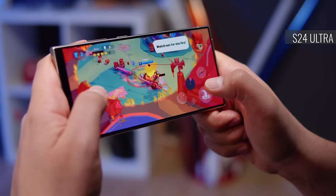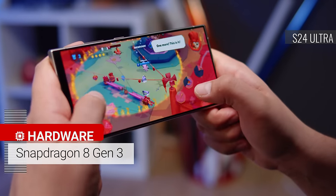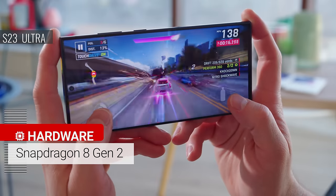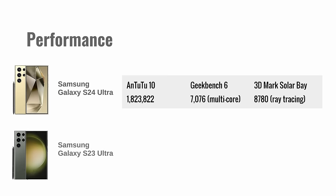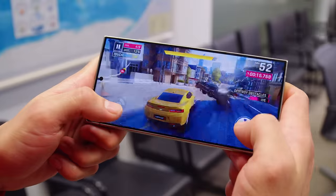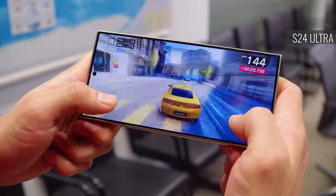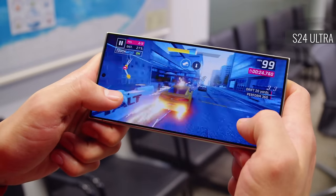When it comes to the chipset, the S24 Ultra does have a clear advantage — it comes with the latest Snapdragon 8 Gen 3. In contrast, the S23 Ultra has last year's flagship silicon, the Snapdragon 8 Gen 2. In general, the S24 Ultra posts benchmark scores that are considerably higher, and the difference is especially notable when it comes to ray tracing for games. That said, while the differences are clear in the numbers, you may not feel them in actual real-world use. Still, for future consideration, it's nice to have the more powerful platform.